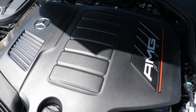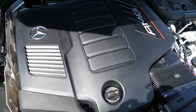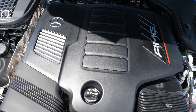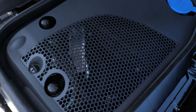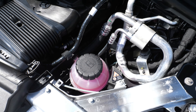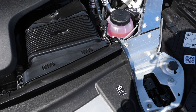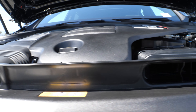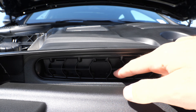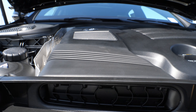The E53's engine is mated to a 9-speed traditional torque converter automatic — so no dual-clutch in this AMG model — but it does have a standard all-wheel drive system. The 48-volt EQ boost system supplies an additional 21 horsepower and 184 pound-feet of torque. The E53 weighs 4,350 pounds, and the all-wheel drive system can send all the power to the rear wheels when appropriate. All of this translates to a 0-60 time of 4.4 seconds.